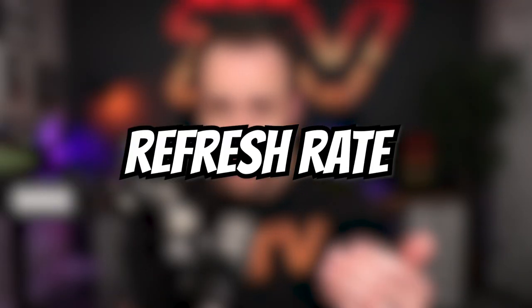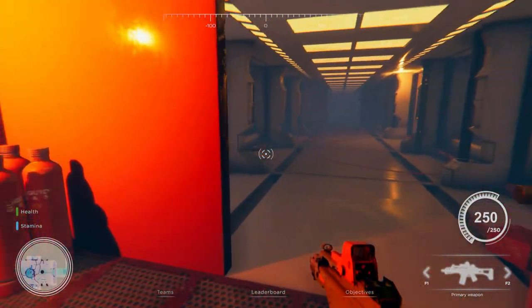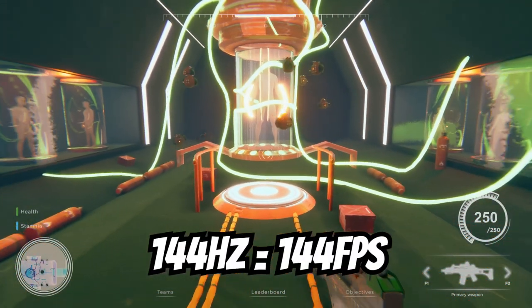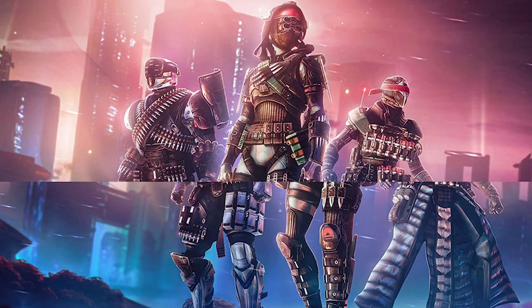Now let's talk about refresh rates. Refresh rates are measured in hertz — it's the number with an Hz next to it when you're reading a title — and it's one of the most critical specs for a smooth gaming experience. Common refresh rates you'll see are 60Hz, 144Hz, 165Hz, and 240Hz. Refresh rate is closely related to frames per second (FPS), which is the number of frames your GPU can render per second. Your monitor's refresh rate essentially dictates the maximum FPS it can display. So a 60Hz monitor can display up to 60 frames per second, and a 144Hz monitor can display up to 144 frames per second. If your GPU renders more frames than your monitor's refresh rate, you may experience screen tearing — where multiple frames are displayed at the same time creating a really disjointed image — but it's very easy to fix.